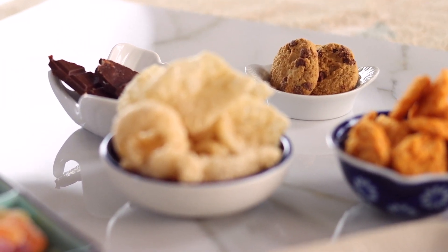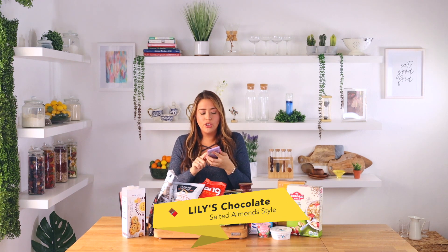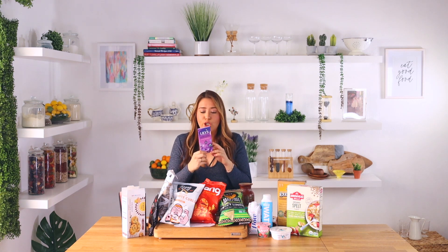Next from the sweet section, we have Lily's salted milk chocolate-style almonds. These have no sugar, which is honestly amazing. They're creamy and luscious, and honestly one of the few milk chocolates I actually like that tastes really good. They have sea salt on them — they're winning in my book.